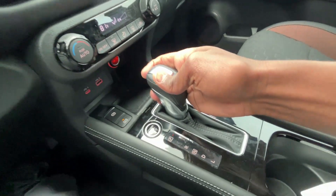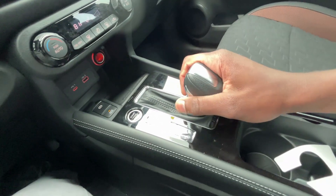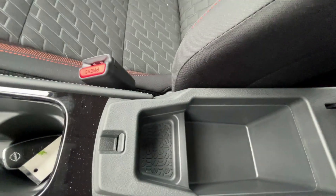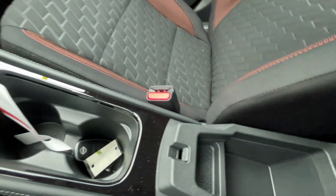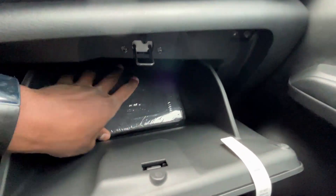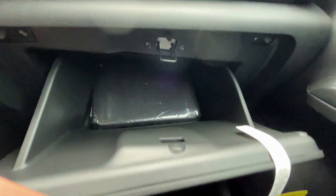Our shifter knob goes reverse, neutral, drive, and we have a low gear as well. Cup holders here, and a small center console cubby space — you can put your change in there, it's not a lot but something. And there's a view of the back seat. The glove compartment with owner's manuals is actually a pretty decent size for this kind of car — that's impressive.